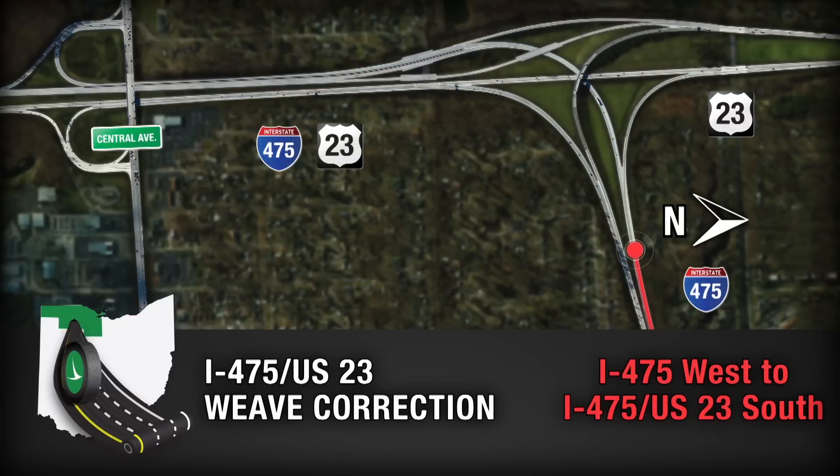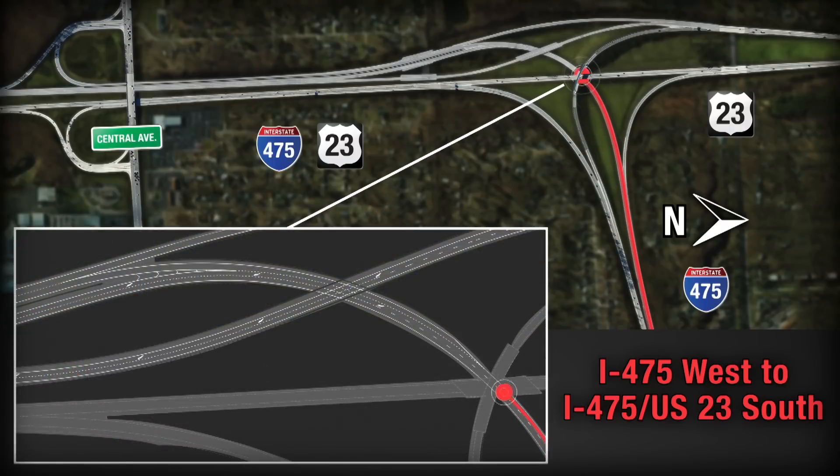Motorists who want to continue from 475 West to U.S. 23 South should remain in the two lanes as they approach the interchange. These lanes will merge to a single lane through the interchange, where these motorists will come together with U.S. 23 southbound motorists just north of the Central Avenue overpass.